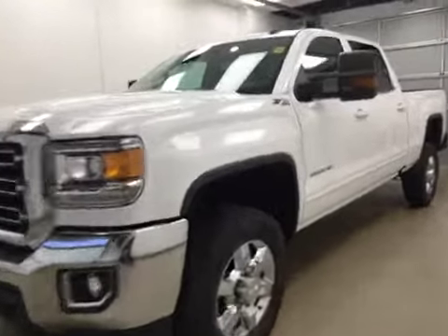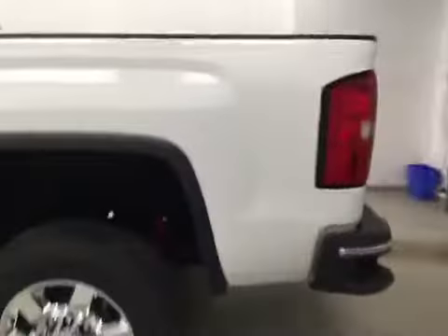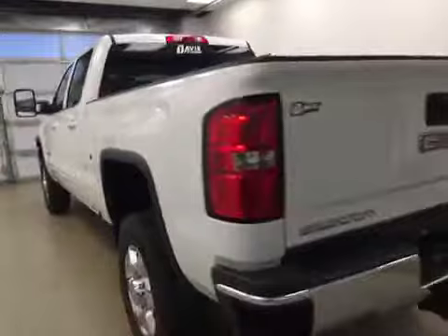This is stock number 161809, 2016 GMC Sierra 2500 HD, crew cab, four-wheel drive. Exterior color is Summit White.